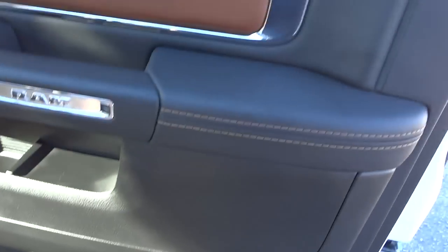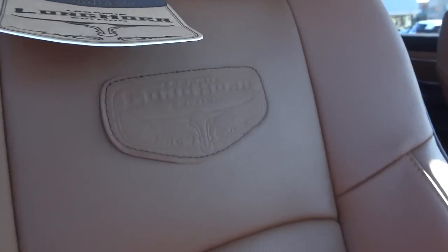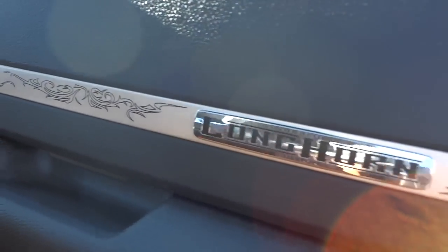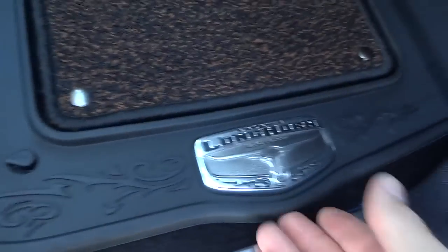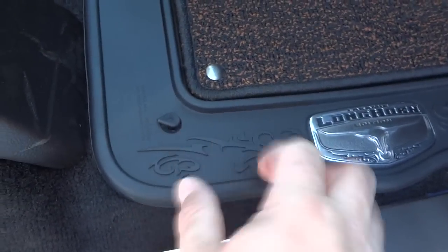There are pockets everywhere. The seats are amazing looking — there are perforations, and they are heated and cooled seats. This little tag tells you how to care for your leather seats, and it has the Longhorn Edition badge with a filigree design. You've got a pocket on the side of the console that fits a full-size file folder. The floor mats are slush mats with carpet in the middle and a Longhorn design — they're like metal and they clip in place so they don't slide around.